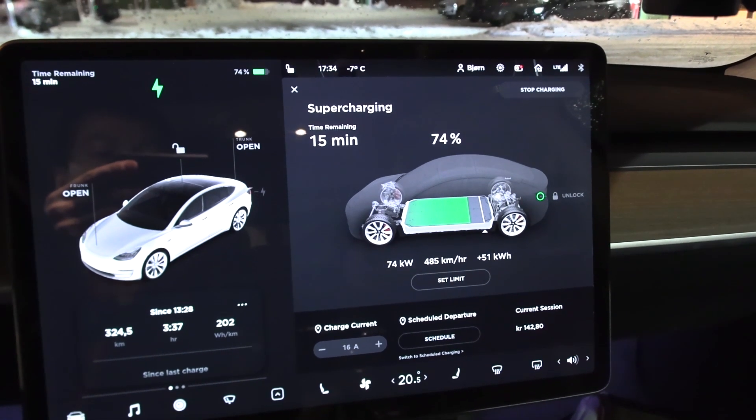What I noticed with that Model 3 was that the temperature, just like in the Porsche, was running high — 55 degrees Celsius — and it had this incredible flat charging curve for that battery size. But then we might be hurting the battery. I'm not just blaming Porsche for this; it seems like other car manufacturers are doing the same.